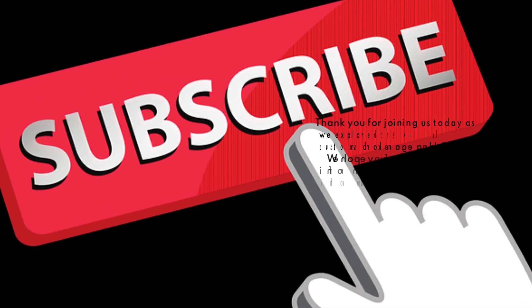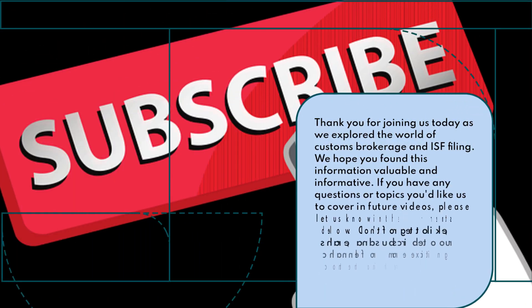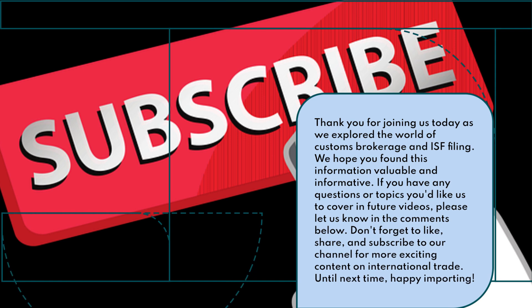Thank you for joining us today as we explored the world of customs brokerage and ISF filing. We hope you found this information valuable and informative. If you have any questions or topics you'd like us to cover in future videos, please let us know in the comments below. Don't forget to like, share, and subscribe to our channel for more exciting content on international trade. Until next time, happy importing!